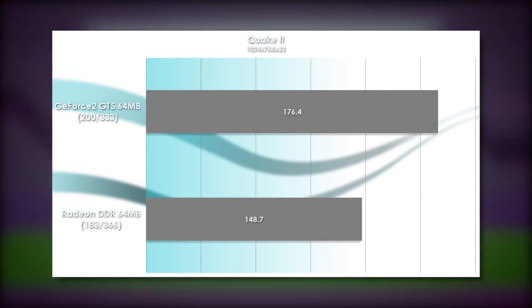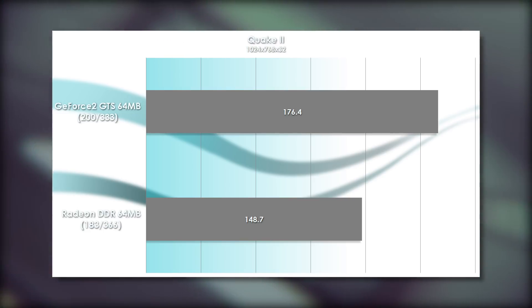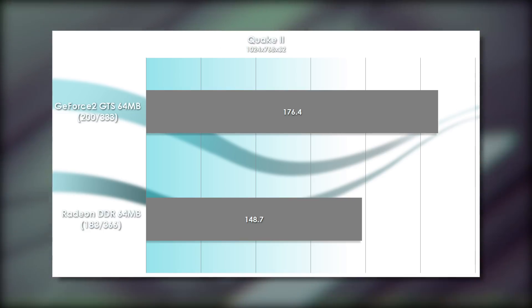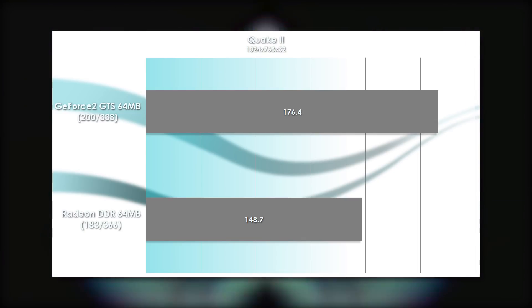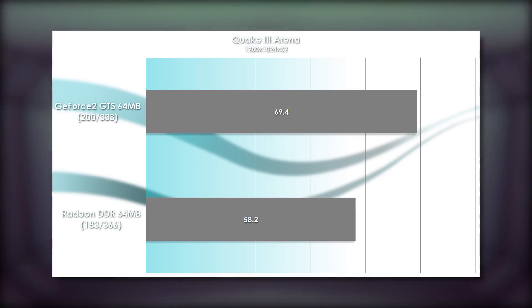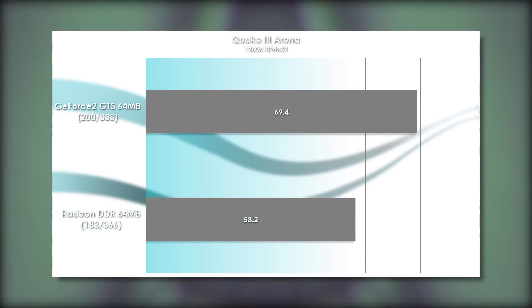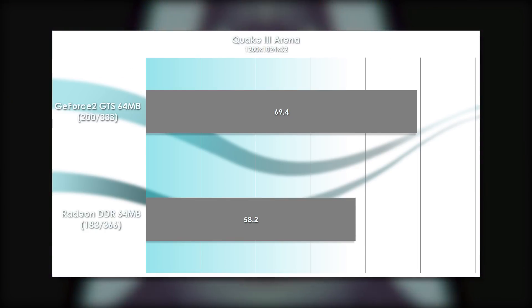In Quake 2 — while largely an outdated test by 2000 — it does show how the Radeon performed with this popular engine. It doesn't win against the GeForce 2, but it's only beaten by about 19%, which isn't significant at these frame rates. We see about the same margin of difference in Quake 3, with the GeForce 2 GTS getting 11 frames more on average than the Radeon — again a 19% advantage.